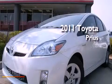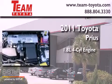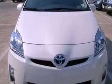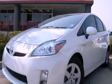This is a brand new 2011 Toyota Prius. It has a 1.8 liter 4 cylinder engine and an automatic transmission. Contact us today to schedule your opportunity to see this automobile in person.